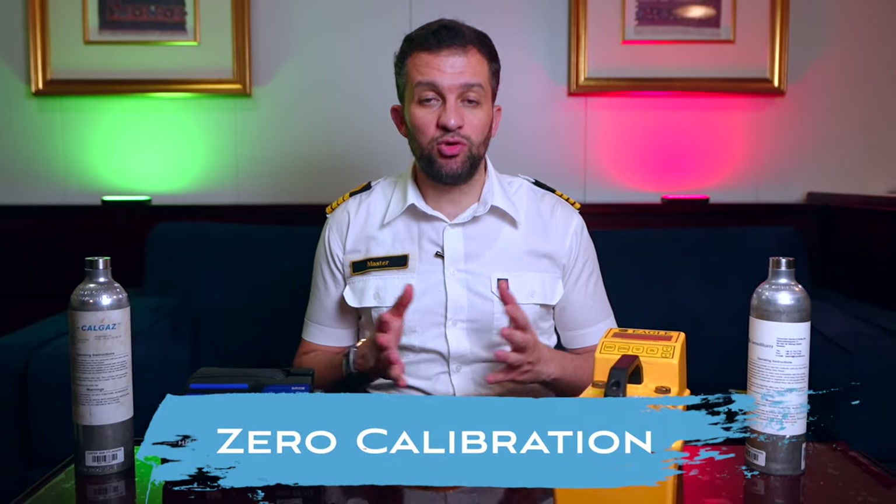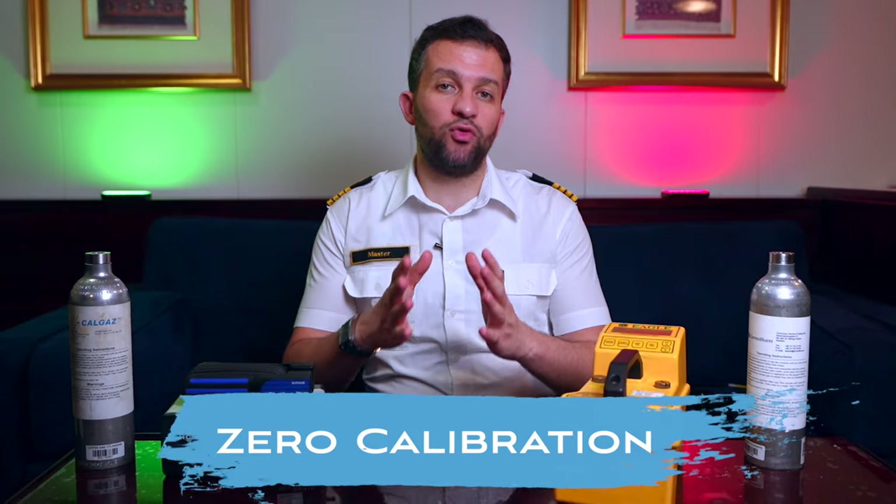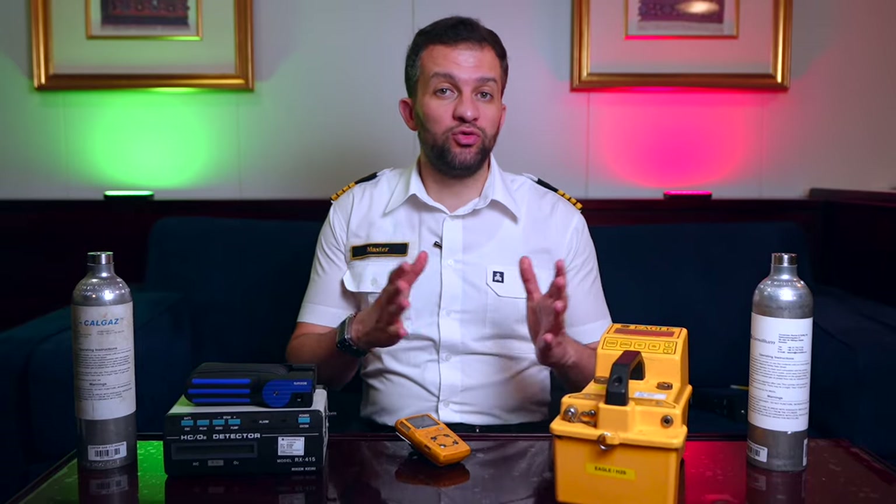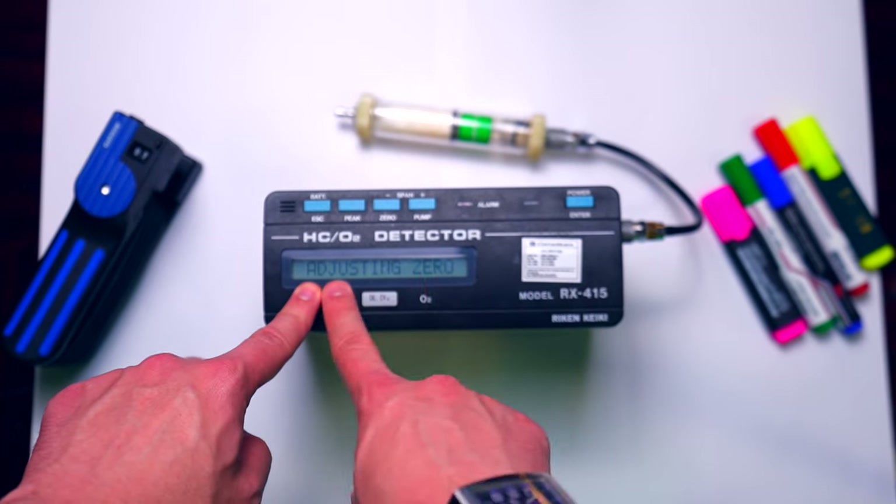The second test is zero calibration — this is just to adjust zero for all gases: zero for hydrocarbon, zero for H2S, zero for CO, and adjust 20.9% for the oxygen. To do that, you go to fresh air and push whatever button is needed to do the zero calibration. This is done before each use.